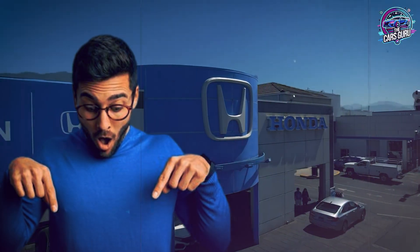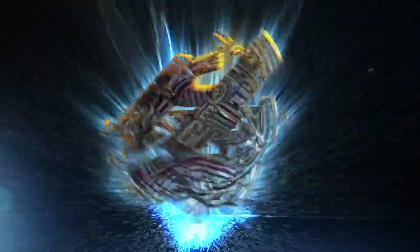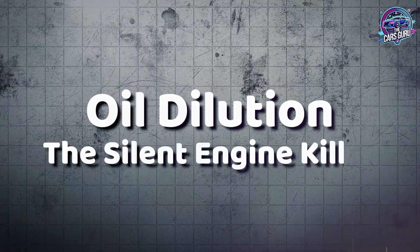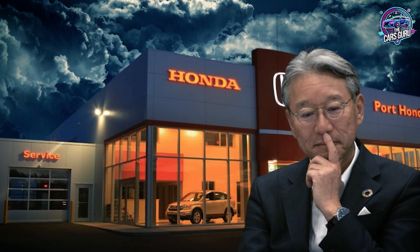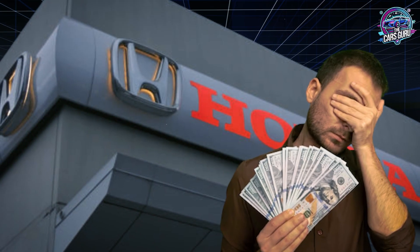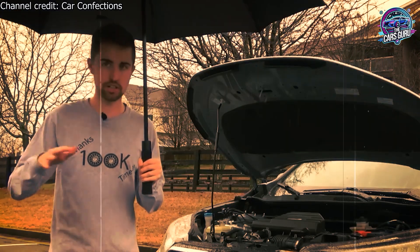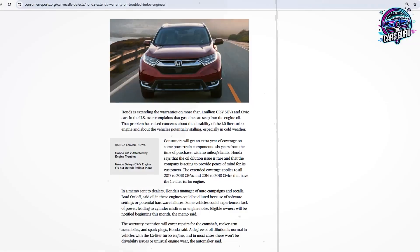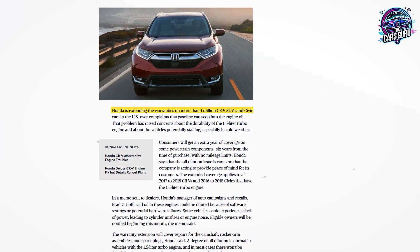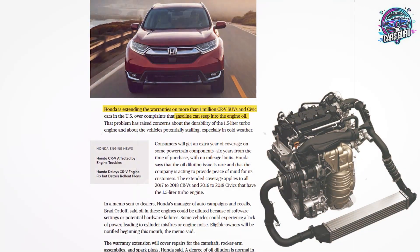All sources and documentation for everything covered today are linked in the first comment below. The first and most documented problem destroying Honda 1.5T engines is oil dilution, and Honda's own actions proved they knew this was serious. Some oil dilution is totally normal — that's not just Honda saying that, that's all manufacturers saying that. According to Consumer Reports, Honda extended warranty coverage for 2017 to 2018 CRVs and Civics equipped with 1.5L turbocharged engines due to gasoline oil dilution problems.